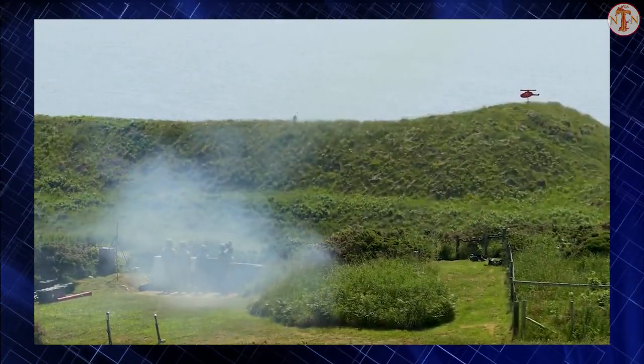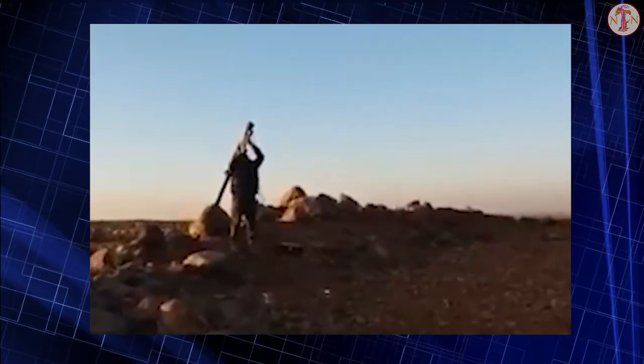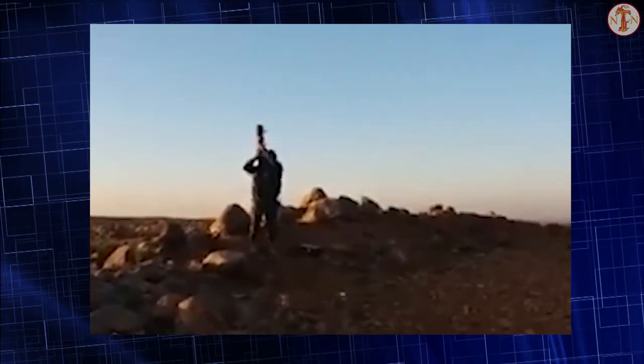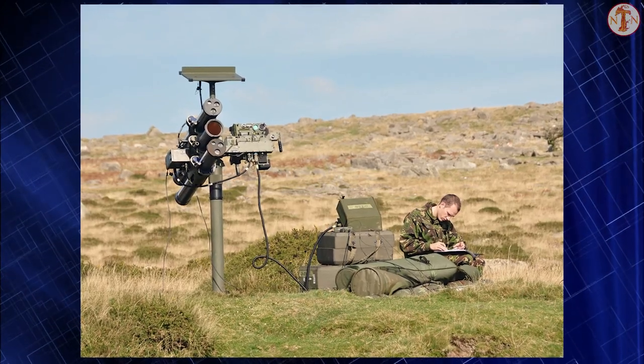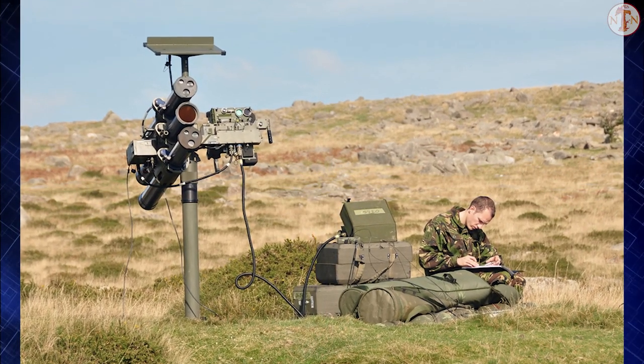Helicopters and aircraft flying close to the ground are difficult to hit for infrared and radar-guided missiles. Hence, British developers went for a different approach and chose a laser-guided missile. The Starstreak has a semi-automatic line-of-sight laser beam riding guidance. The operator uses an optically stabilized sight and must keep a crosshair on the target until the missile hits.